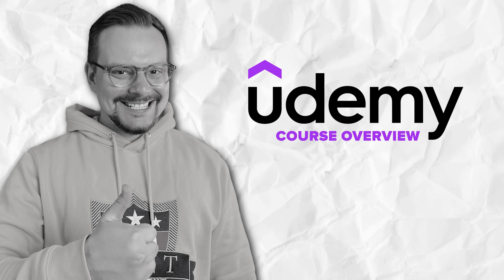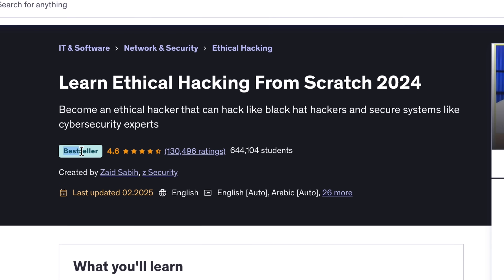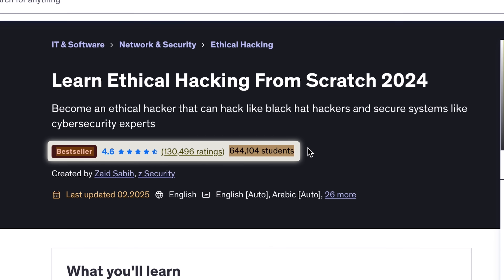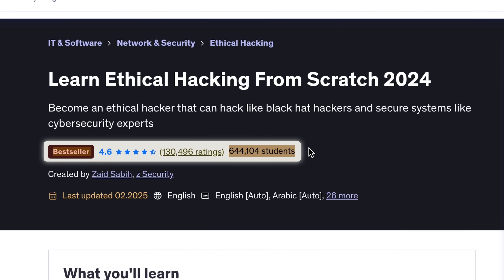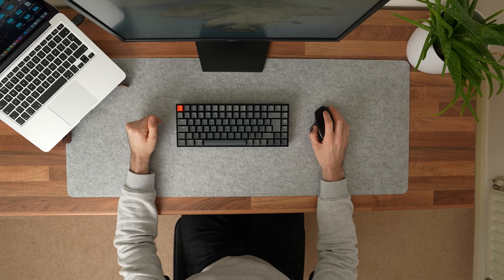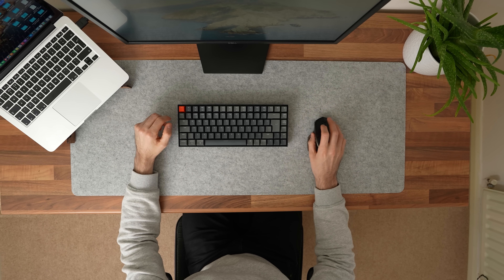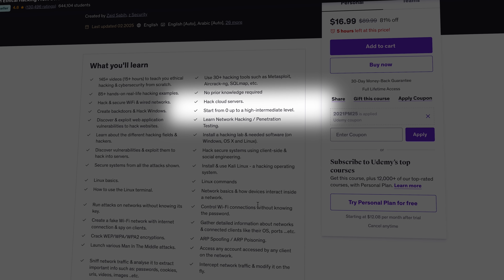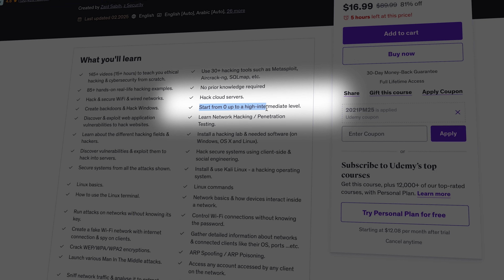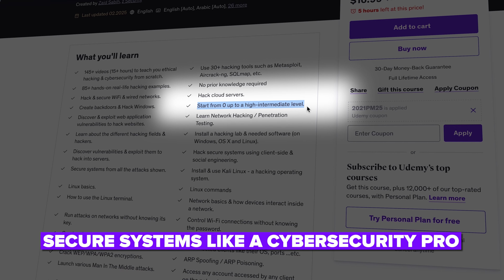Course overview. Let's start by talking about what this course actually offers and why it's become so popular. Learn Ethical Hacking from Scratch 2024 is one of the best-rated and best-selling courses on Udemy, and for good reason. It's designed for complete beginners, so you don't need any prior experience with hacking, cybersecurity, or even coding. It takes you from zero knowledge all the way to an advanced level where you can hack like black hat hackers and secure systems like a cybersecurity pro.